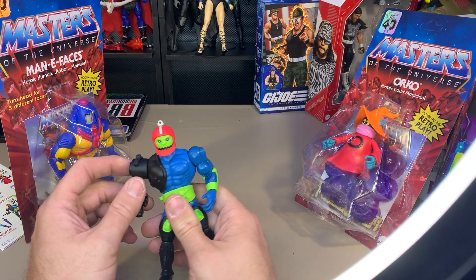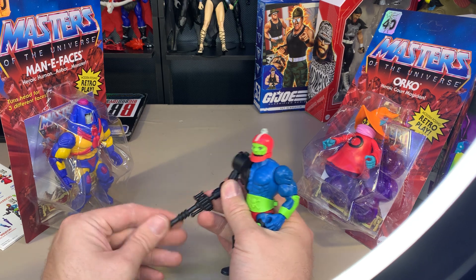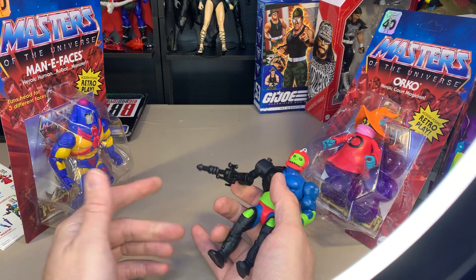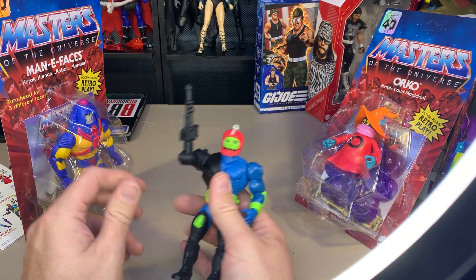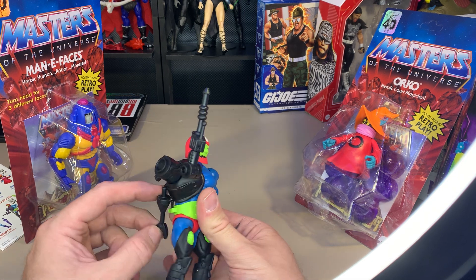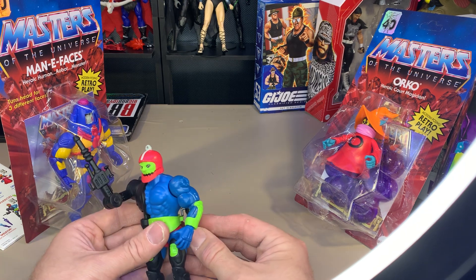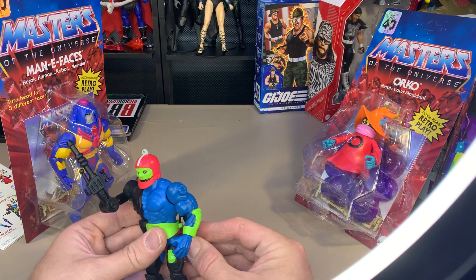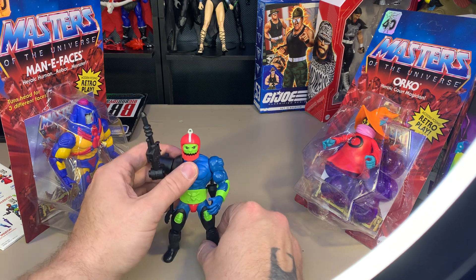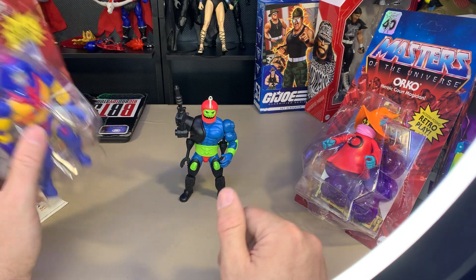The gun is like a weirdly felt-rubber material, but I suppose that makes it easier to fit in the arm socket. You also have the ability to attach the claw. He can hold all of his accessories — Trap Jaw, very cool. I like it.